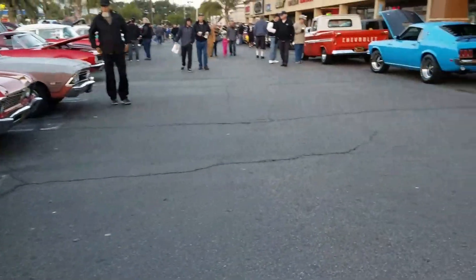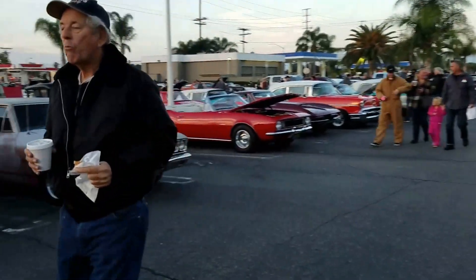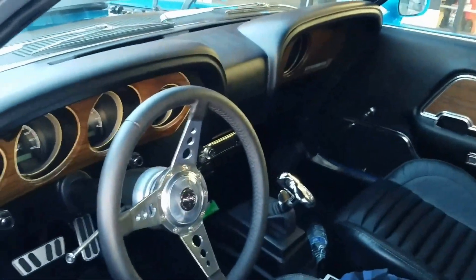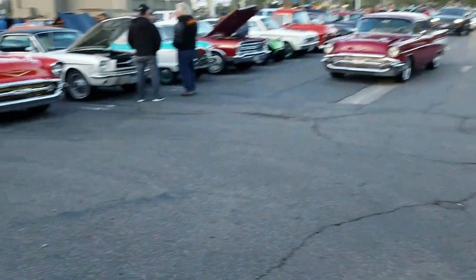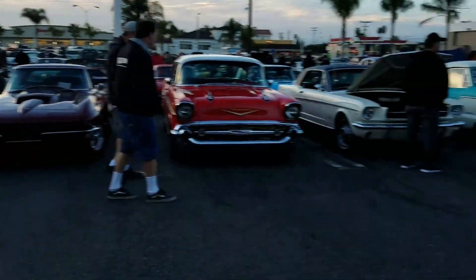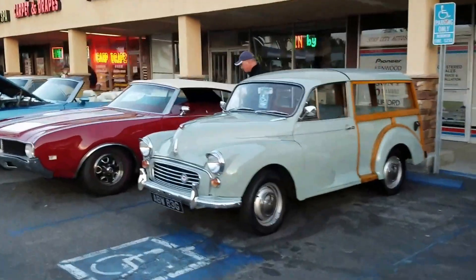We got new Mustangs, we got old Mustangs, we got rods. This should be Dennis's '69 Mustang. We got Dominic Bellido zooming. Right-hand drive Morris Minor.